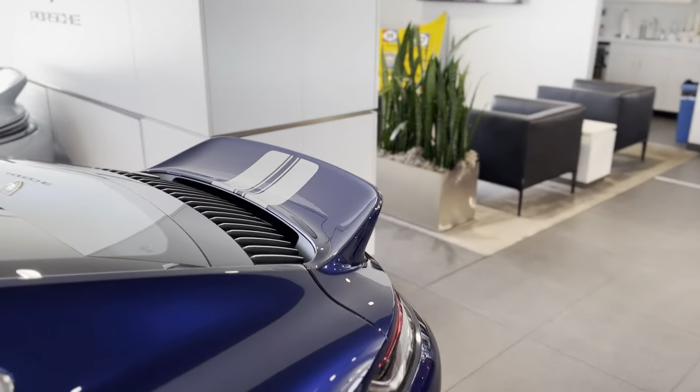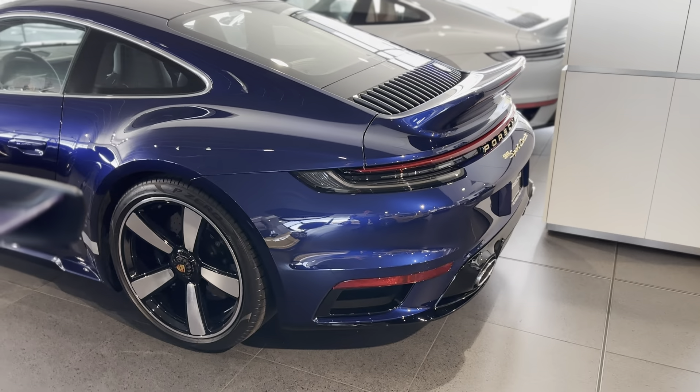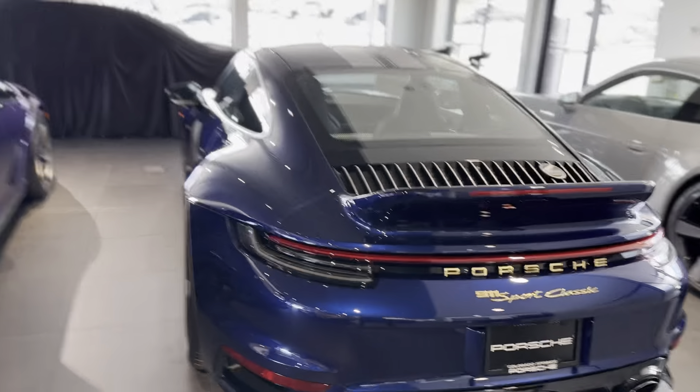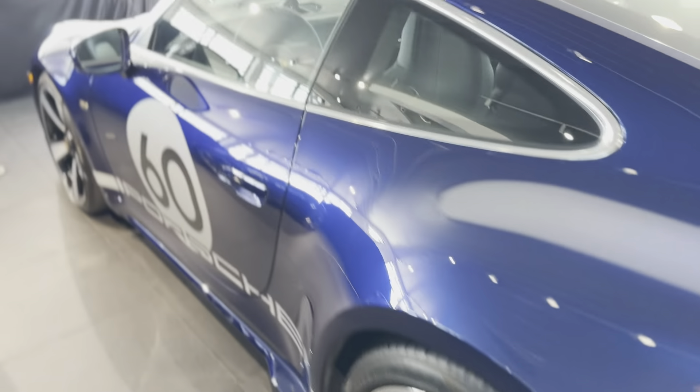Coming down the back, you get the little ducktail spoiler — kind of a tribute to the '73 Carrera RS. Gold badging is awesome. Sport exhaust, lower valence is painted black — all looks really cool. Then the Fuchs-style center lock wheels. They all came with ceramic brakes, so you've got that going for you.